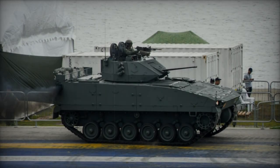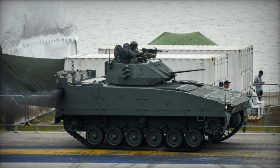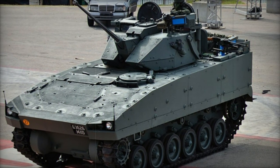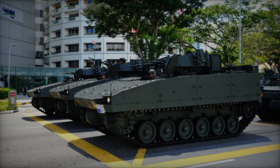The Bionics 4050 originates from Singapore and falls under the category of Armored Personnel Carriers. It stems from the Bionics 25 Infantry Fighting Vehicle, sharing the same hull design. Production commenced in 1997, with the vehicle officially entering service with the Singaporean Army in 1999.